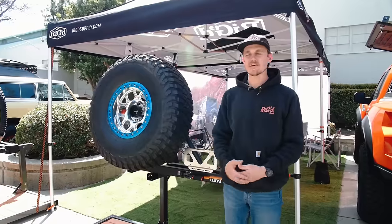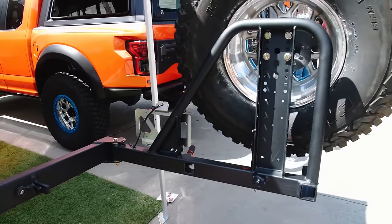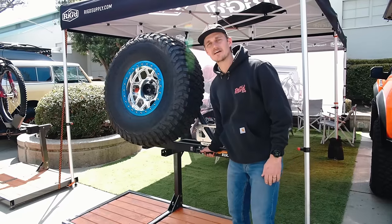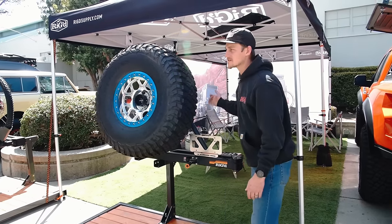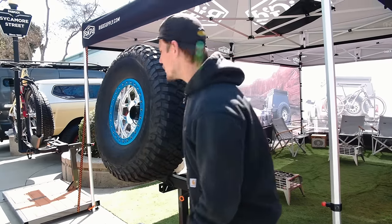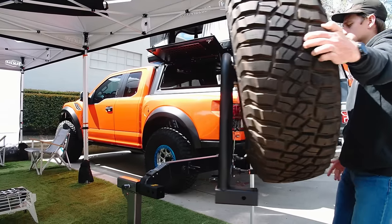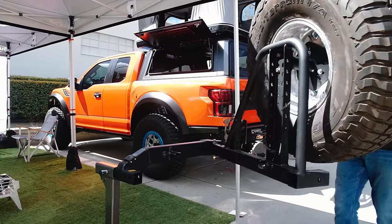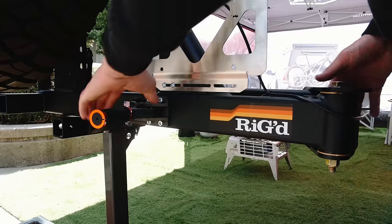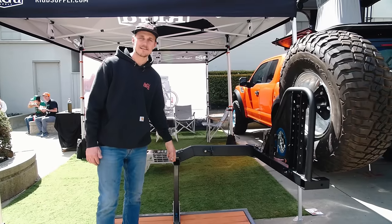We're here with Rig Supply. This is our Ultra Swing tire carrier — specifically the Megafit Ultra Swing. It features our Ultra Latch, a patented 500-pound compression latch, as well as our secondary Fidlock pin system. Pop the latch, pop the pin, and swing it out. You can do up to 250 pounds on the swinging arm and a 40-inch tire. Price is $1,499. It's still tow-rated so you can still tow up to 10,000 pounds.